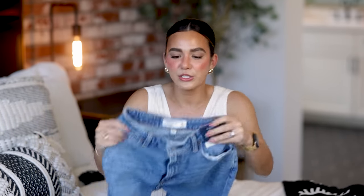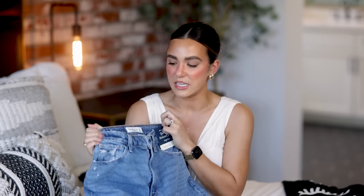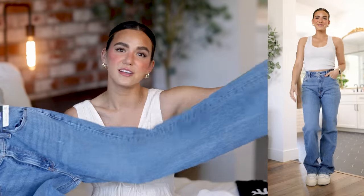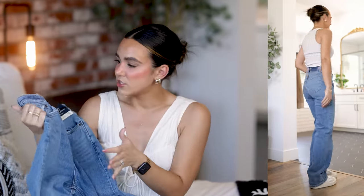I couldn't do an Abercrombie haul without a pair of jeans. I've been seeing this medium wash everywhere and thought it was time to try it out. I picked up the 90s relaxed jean in high-rise in the Curve Love fit. I'm still puzzled over what style I need — Curve Love or regular. These are a little too tight in the waist for me at a size 24 — not being squeezed to death, but not comfortable. Someone please tell me if they loosen up. I love the style though.